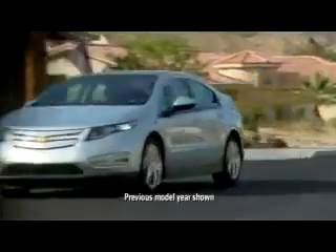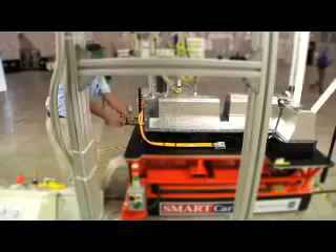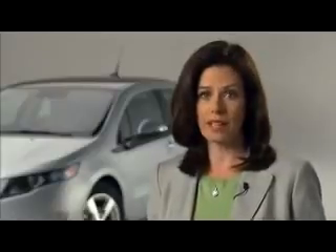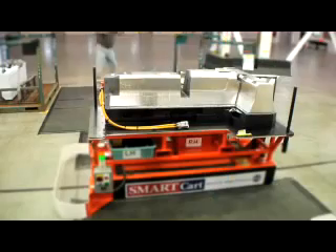Lithium-ion batteries have a very high energy density and are less likely than most batteries to lose their charge when not being used. Because of their light weight and low maintenance requirements, lithium-ion batteries are widely used in electronic devices such as laptop computers. Those same attributes help make lithium-ion the battery of choice for the new generation of electric vehicles.